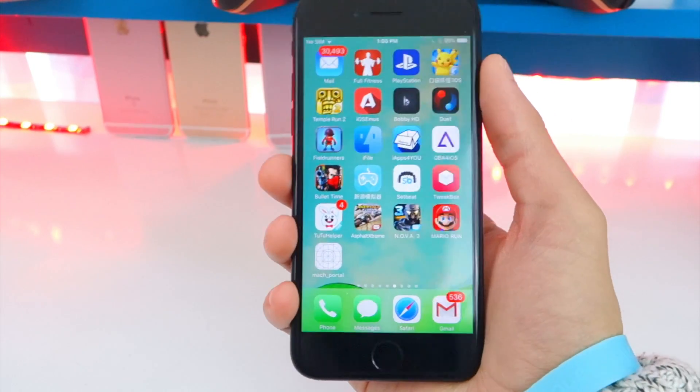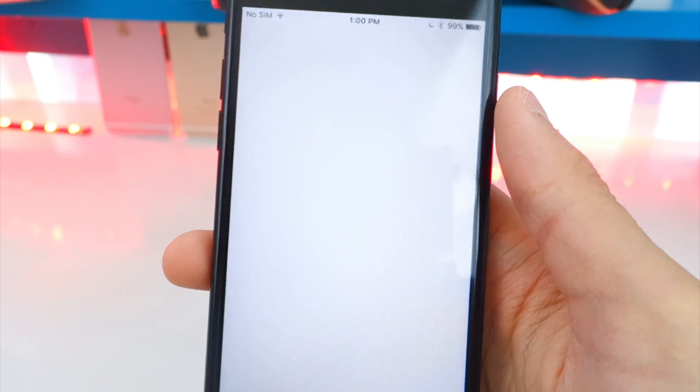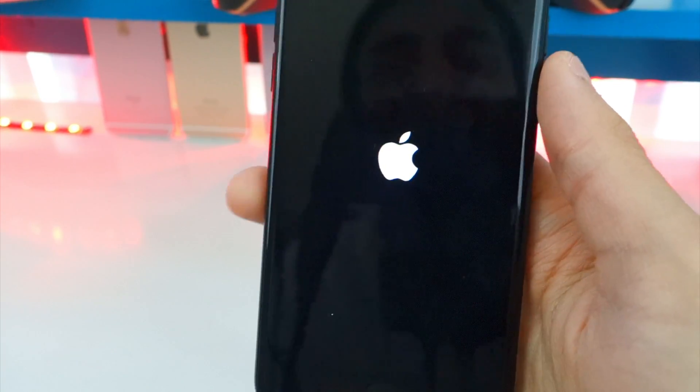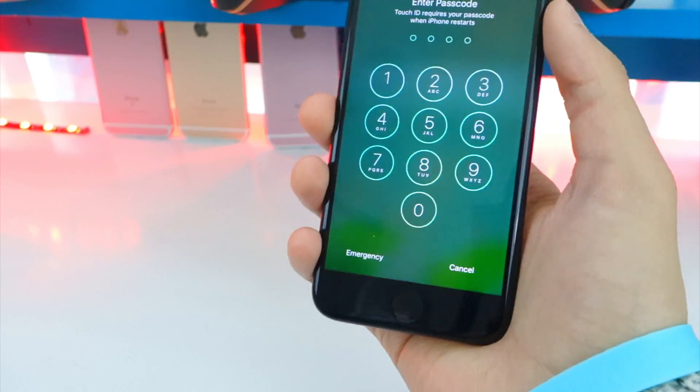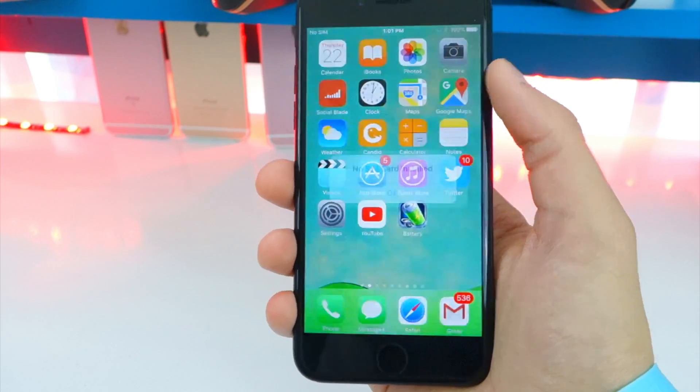Now tap on this app we installed — it's kind of blank. Tap on it and it will do its thing, then exit out. You'll get the Apple logo and the device will reboot. There we go, we are back. Enter your passcode and we're in.